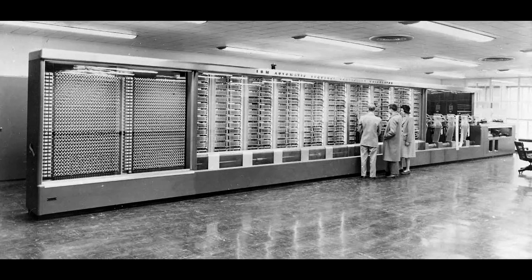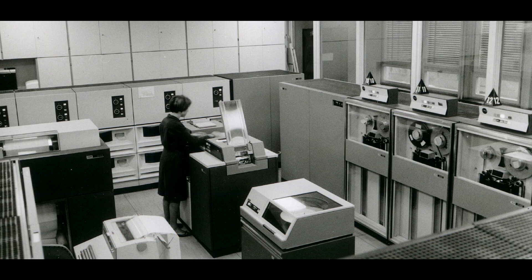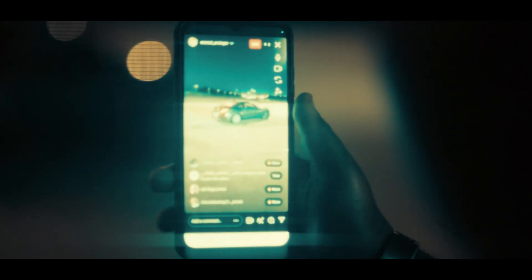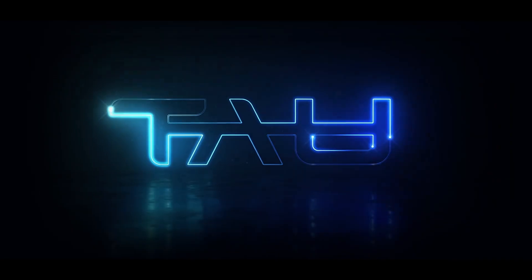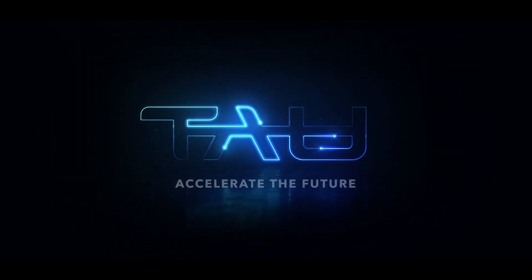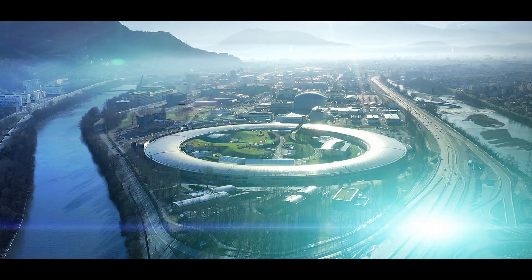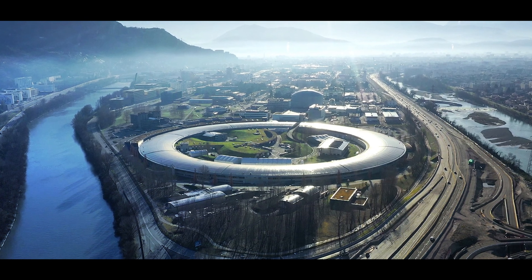Just as computers, when they started, were the size of a building and now every one of us has one on their desk or even in their pocket, we want to do the same thing for particle accelerators. Particle accelerators are some of the most fascinating and certainly the largest machines that we as a society have ever invented and built.